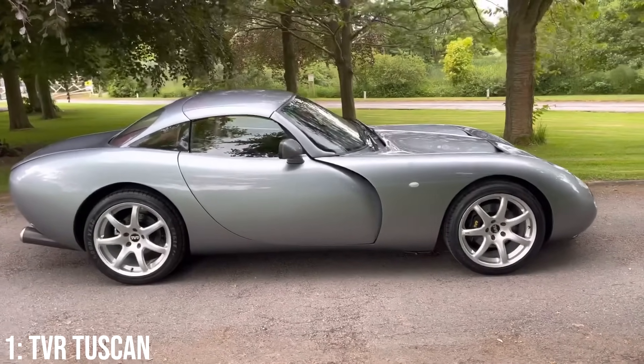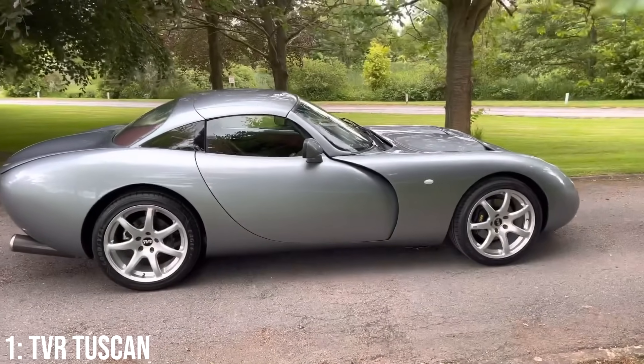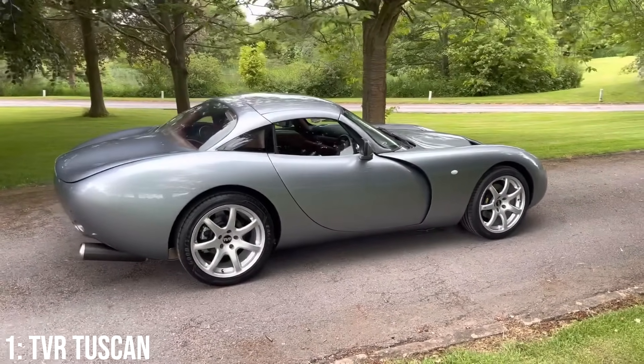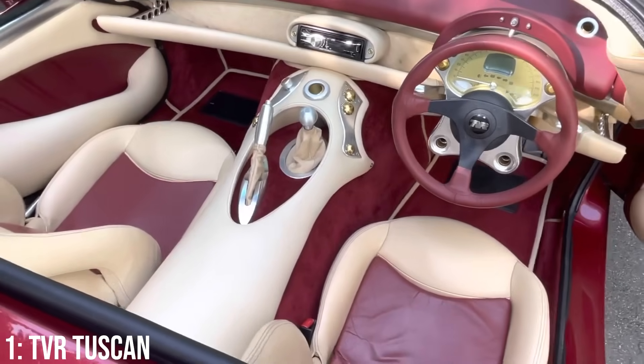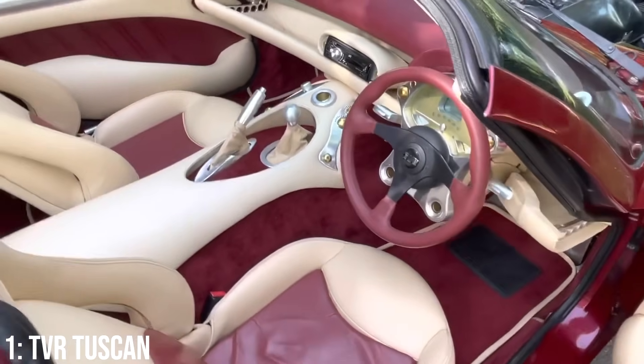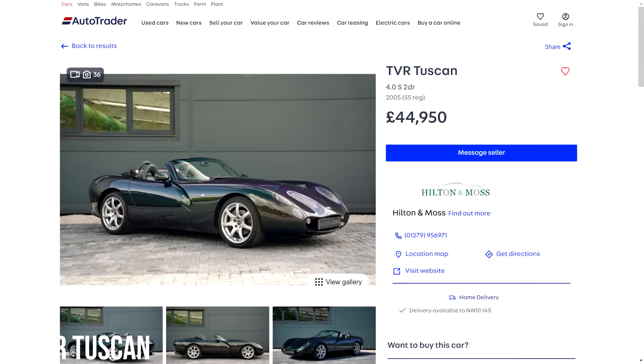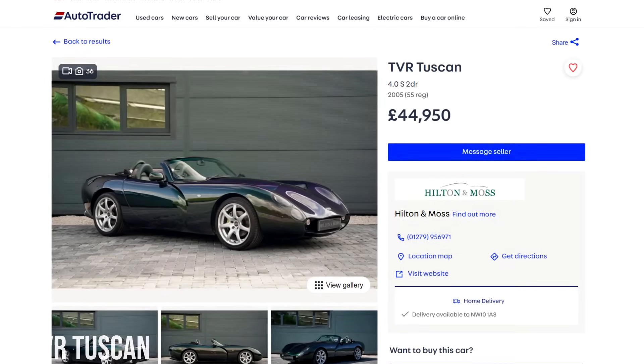The design of the Tuscan is pretty timeless — as it's a rarer car than many of the others, it's done very well to remain pretty modern-looking, despite coming to market in 1999, though the interior is still pretty eccentric in line with other TVRs. These are only around £28,000 at the bottom end, with £50,000 being more than enough for a 2005 model with 40,000 on it.